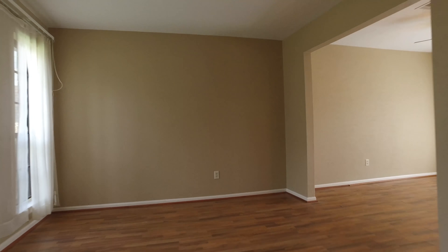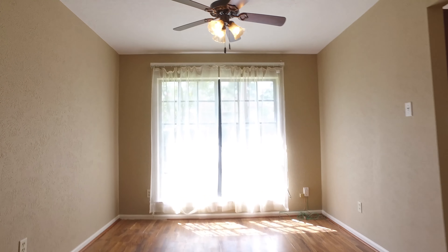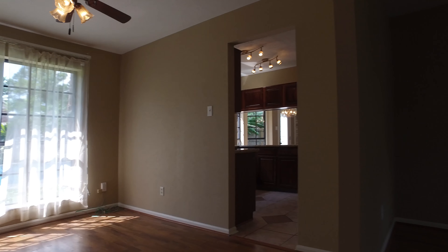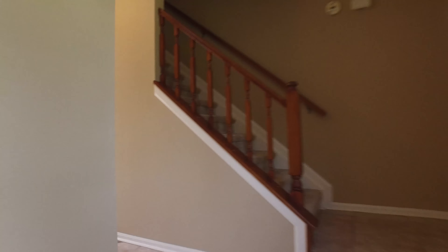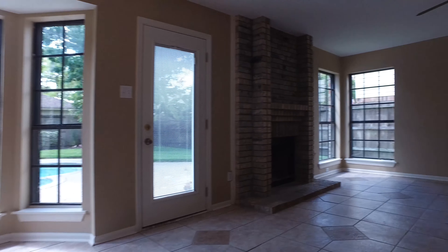When you first enter this home, you will immediately feel the comfort and love that are in the walls. Not only are you buying an amazing investment, but you're buying the next place for your family to create memories, love, laughter, and more family.